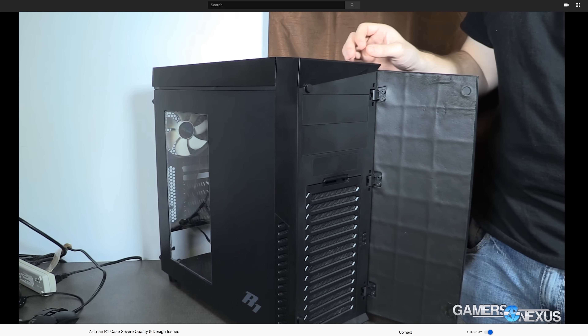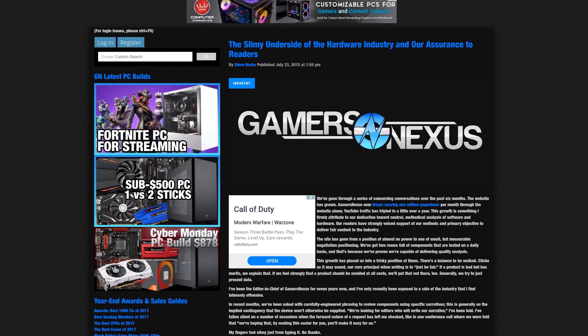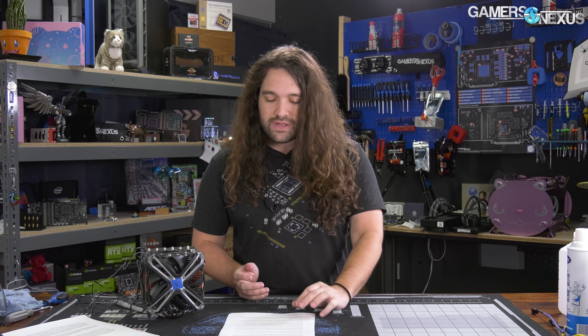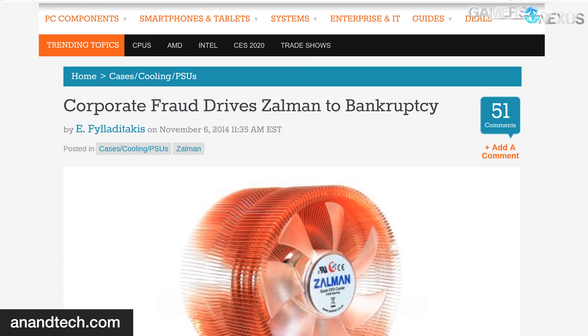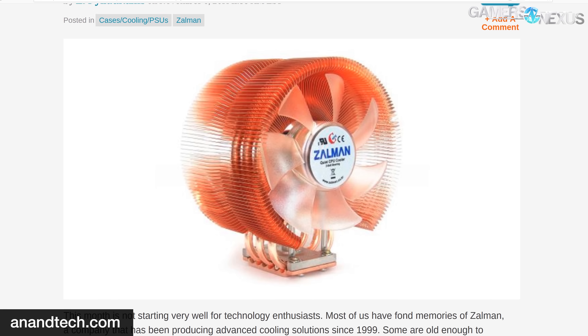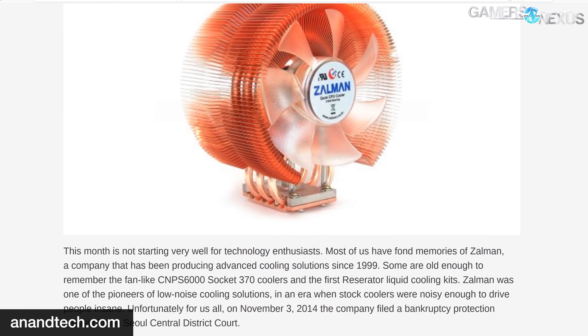We later published a piece called 'The Slimy Underside of the Hardware Industry,' which had some unnamed companies in it. That was all just six months after Zalman defaulted on a 3 billion won loan and had its export and accounting documents allegedly forged by its parent company, done to fake higher profits than reality and to receive large bank loans.